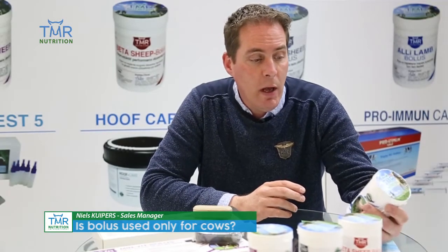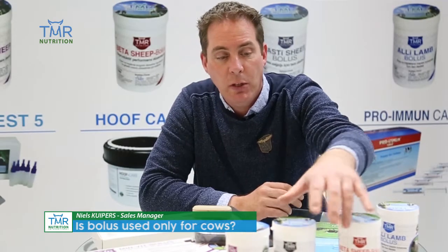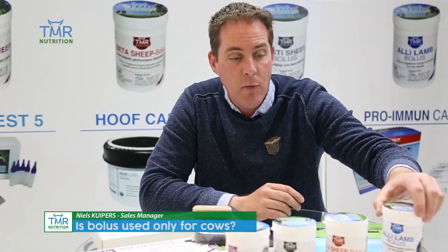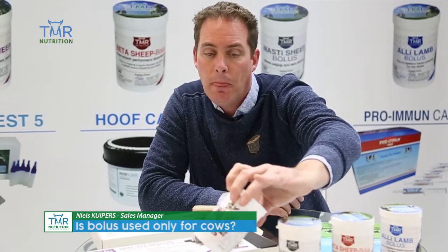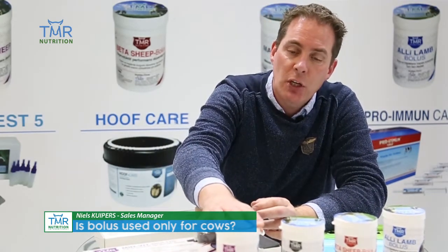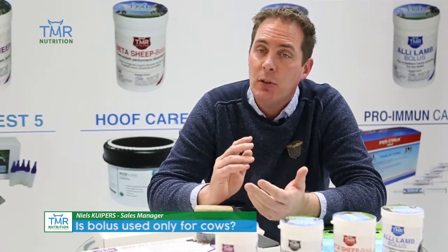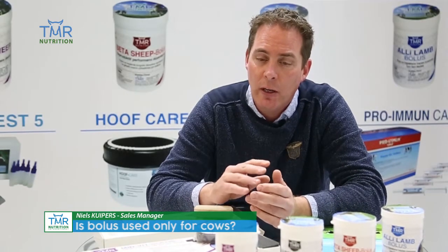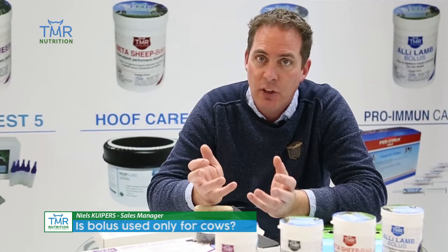We have more and more boluses for different species. This one is for lamb, and we have here for sheep as well. Minfit sheep provides an animal for a longer period with trace elements and vitamins — not just for one day, but for longer periods. For 120 days we can provide them with all essential trace elements.